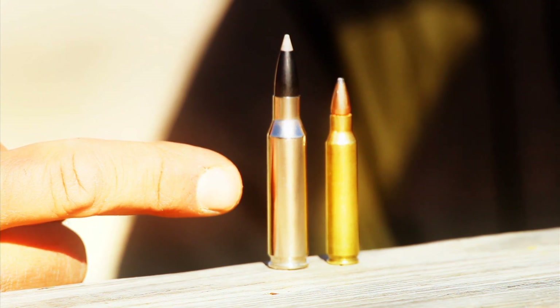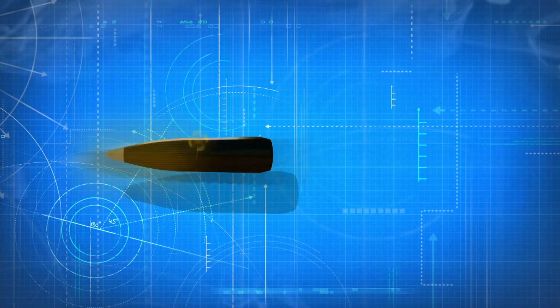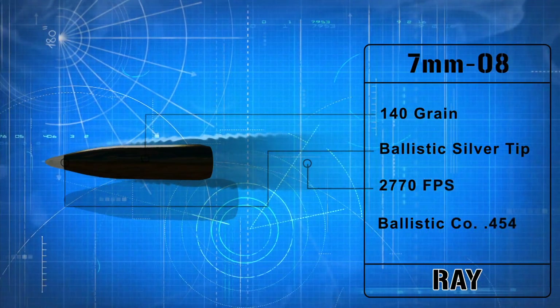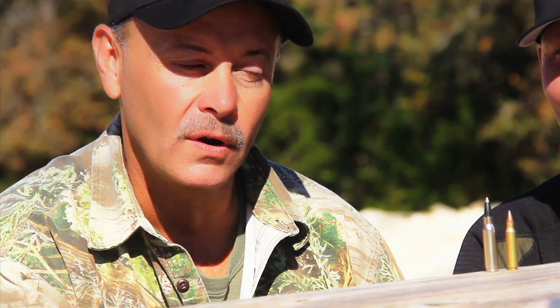This week I'm shooting a 7mm-08 with 140-grain ballistic silver tip. That bullet's coming out of the barrel right at 2,770 feet per second, with a ballistic coefficient of 0.454, and should develop about 2,300 foot-pounds of energy — perfect for a little black buck.